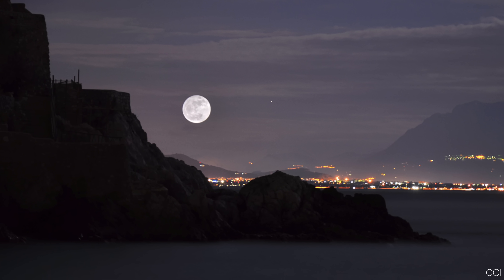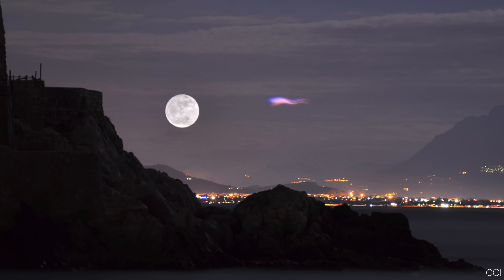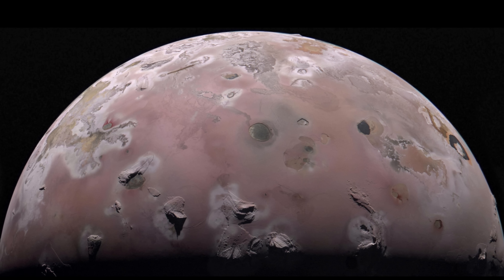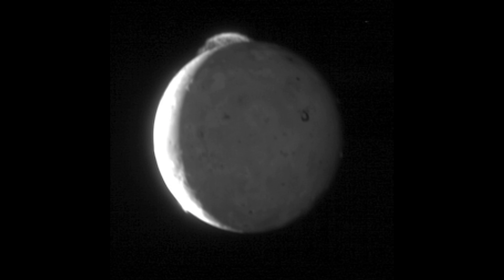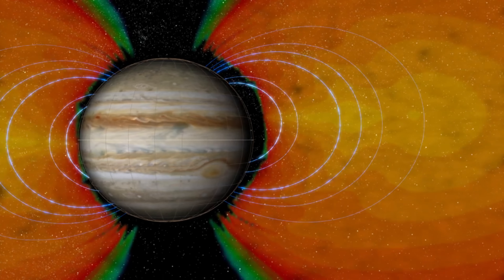If you could see Jupiter's magnetosphere, it would form a giant bubble stretching millions of kilometers out into space. Io, one of Jupiter's moons, plays a key role in fueling the planet's magnetosphere. Its intense volcanic activity releases huge amounts of sulfur and oxygen ions into space, forming a donut-shaped ring of plasma around Jupiter.